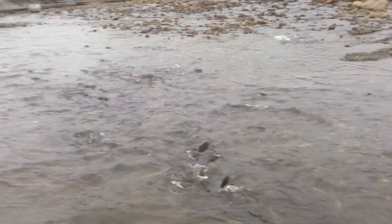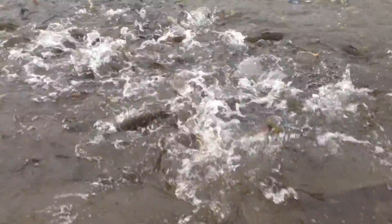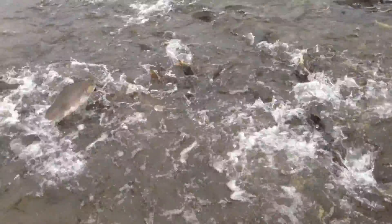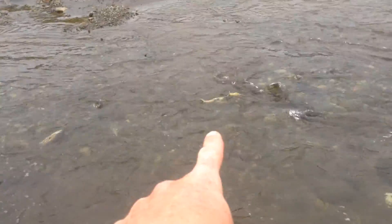Let's see if I can get a better look up here. Lots of salmon. I already fished today so I'm good. As you can see, some of them look like zombie fish.